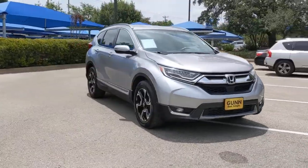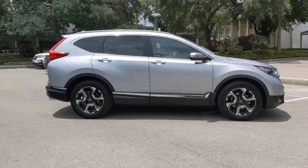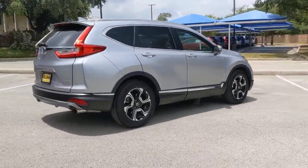Here is a wonderful 2018 Honda CR-V. With less than 35,000 miles on the odometer, this vehicle provides excellent value.